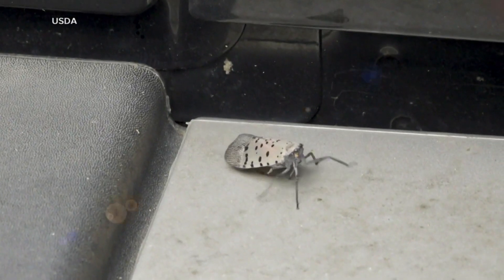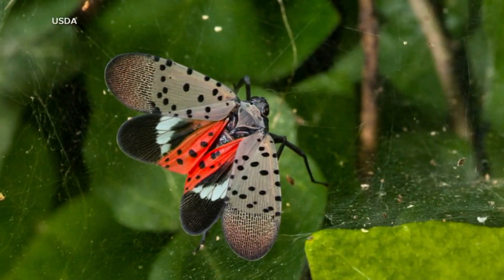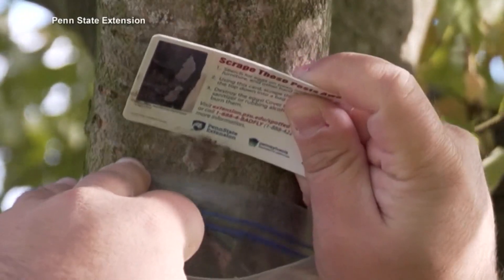The quick-moving bugs are native to Asia, and known for their pale, pinkish-gray wings, black dots, and scarlet undercoat.